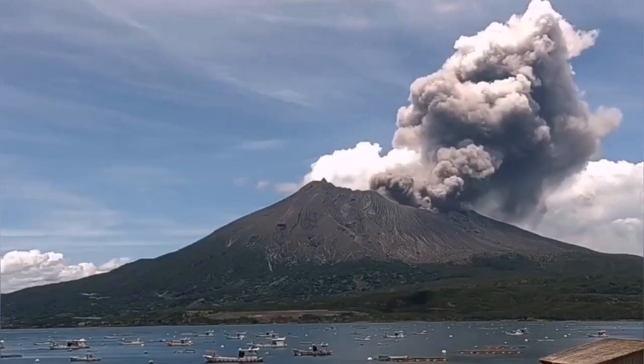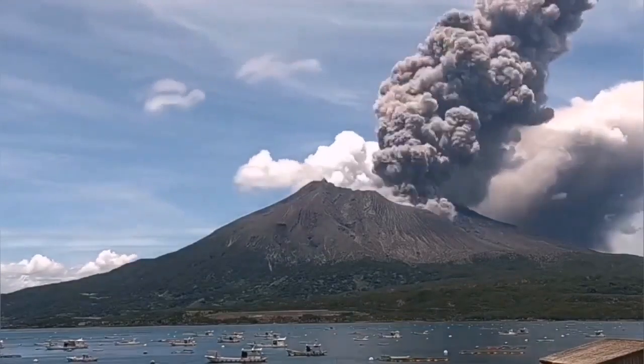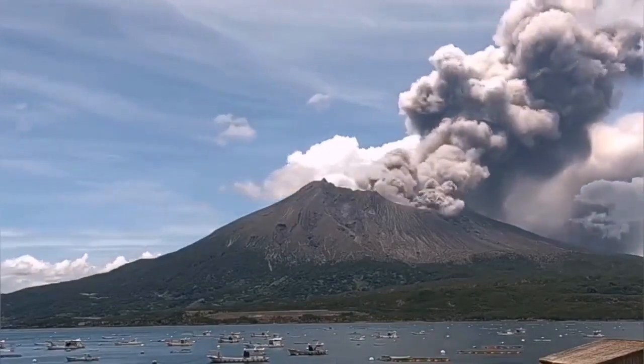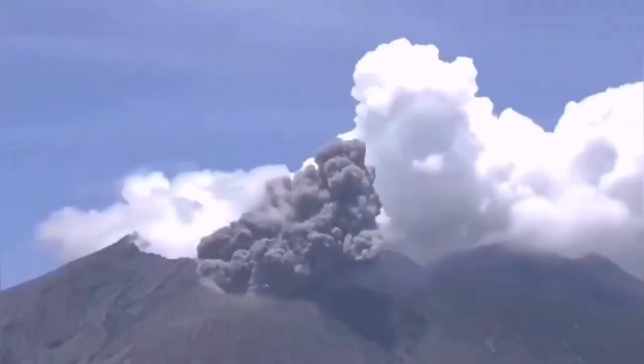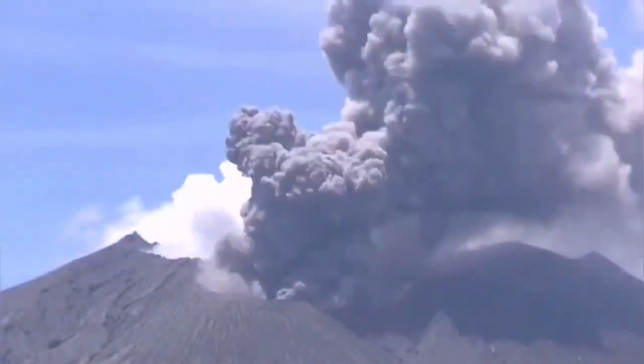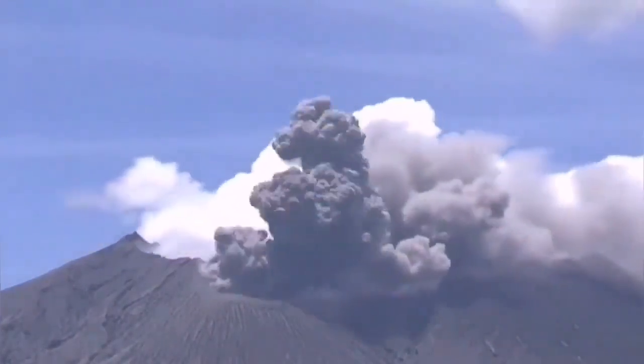We have had more dramatic eruptions in the past — this is one of those from a few years ago. I have been reporting about this volcano for the past few years. And this is now a close-up above the summit, shown from different angles.